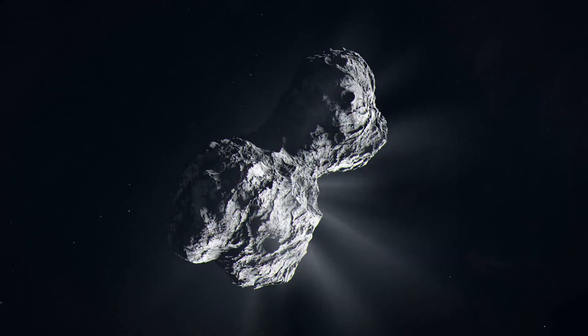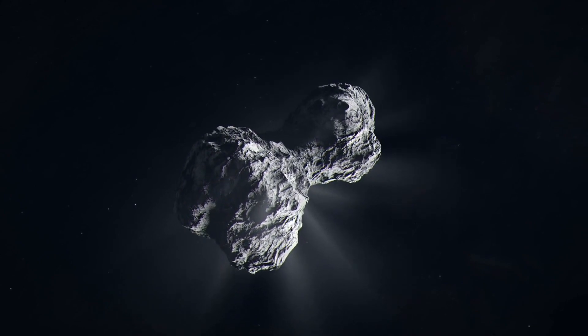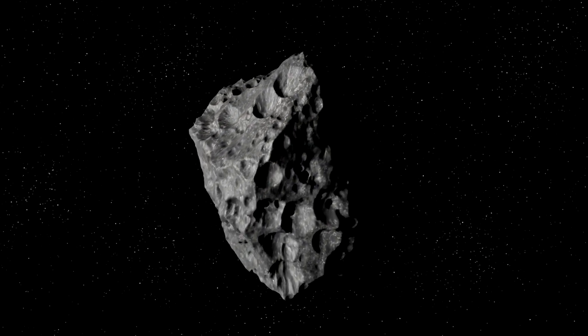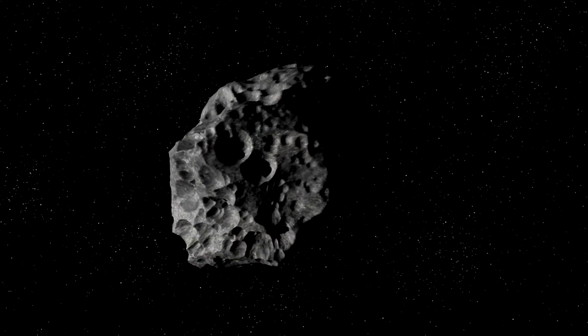Bennu has water-bearing clay that likely played a key role in ferrying H2O to Earth billions of years ago. The research is far from over. Scientists have more than a half pound of material to work with, and they're just getting started. In the coming months, they'll catalog the samples and publish their findings, opening up opportunities for scientists worldwide to propose new studies using these materials.